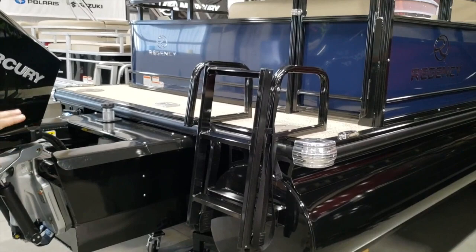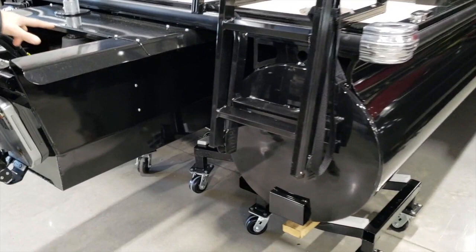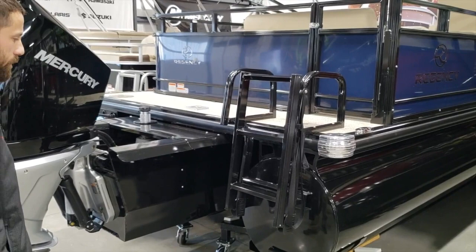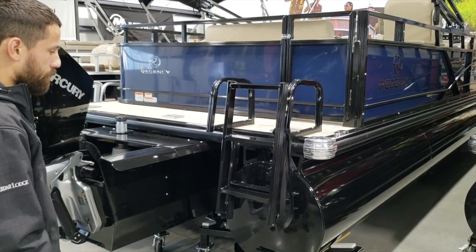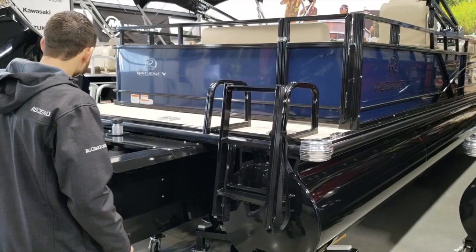Some structural stuff and specs on the Regency: this is a 26 inch log, there's three of them, and then there's four lift strakes — two off the center and one off each outside log. That's going to help with the performance and handling of this boat. It'll get it right up out of the water and really lays it over nice when you're doing water sports or trying to turn around for a downed skier. This boat will lay right over; it'll feel like you're in a runabout with this design.